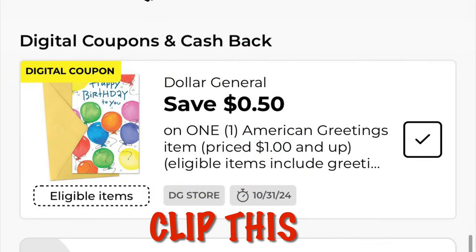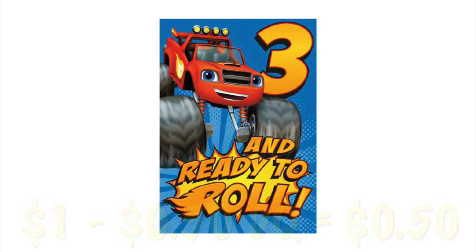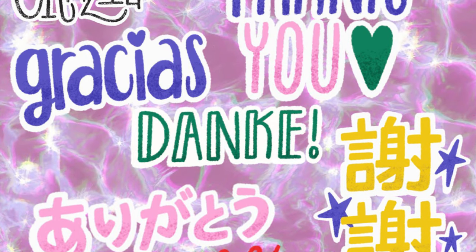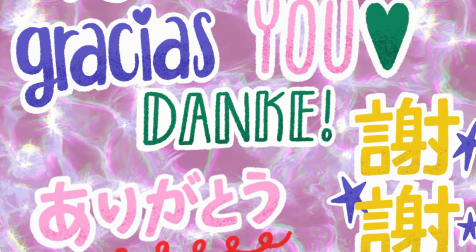We've got $0.50 off one American Greetings card — it attaches to the dollar cards, so after the digital we will pay just $0.50. My tip is just scan some cards and buy one that's attaching. That's all I have — thank you so much for watching and I hope you're able to score these freebies. Bye!